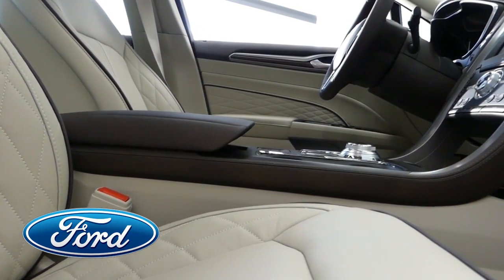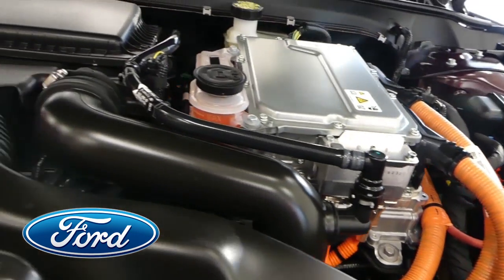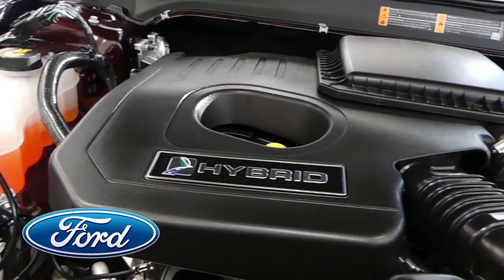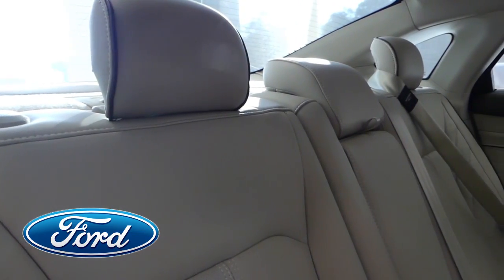Comfortable seats and loads of legroom make those longer trips a pleasure. Boasting 42 miles per gallon with its efficient yet powerful 2-liter engine, makes it the most attractive engine in the hybrid segment.